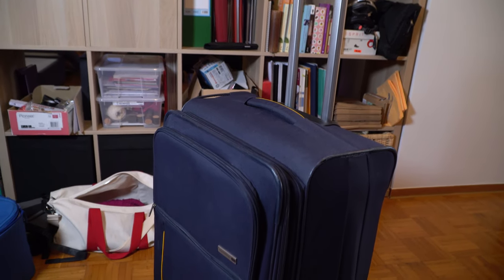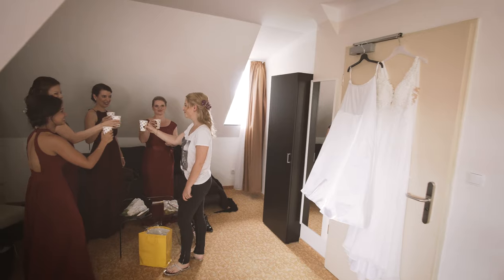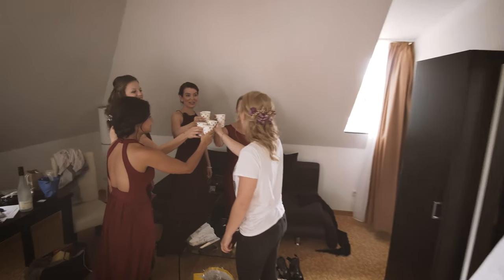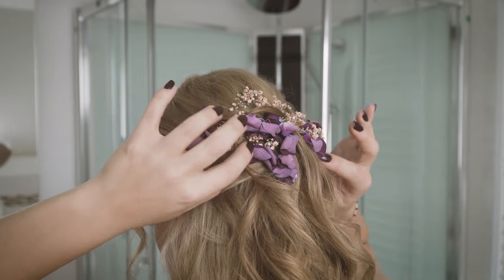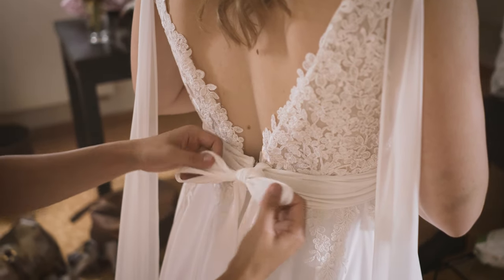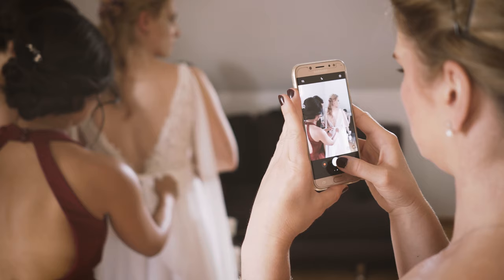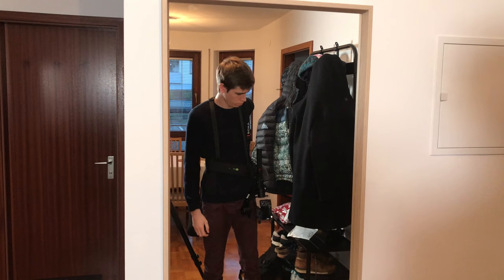I always bring a whole suitcase to the wedding, but I don't bring the whole suitcase to the getting ready place. You have to imagine the getting ready like this: a lot of extremely nervous people packed in a small room with time pressure, not used to being filmed. And then me coming with a whole big suitcase of camera gear? Nope, that's not how it works.